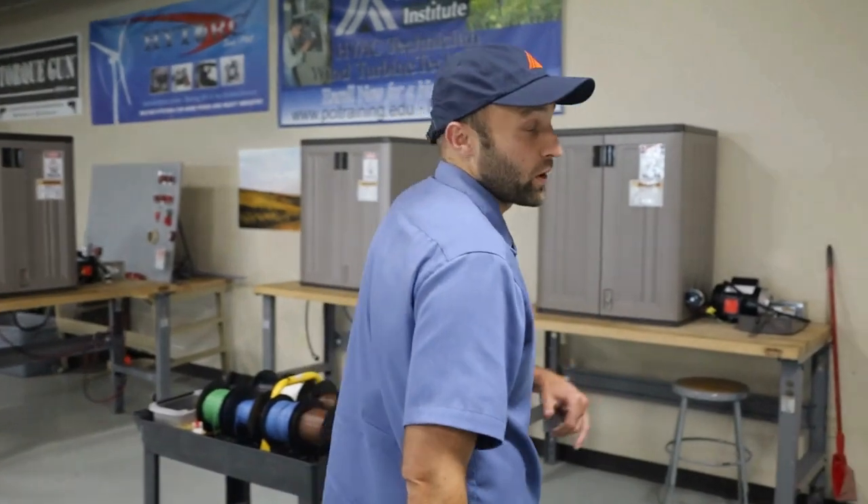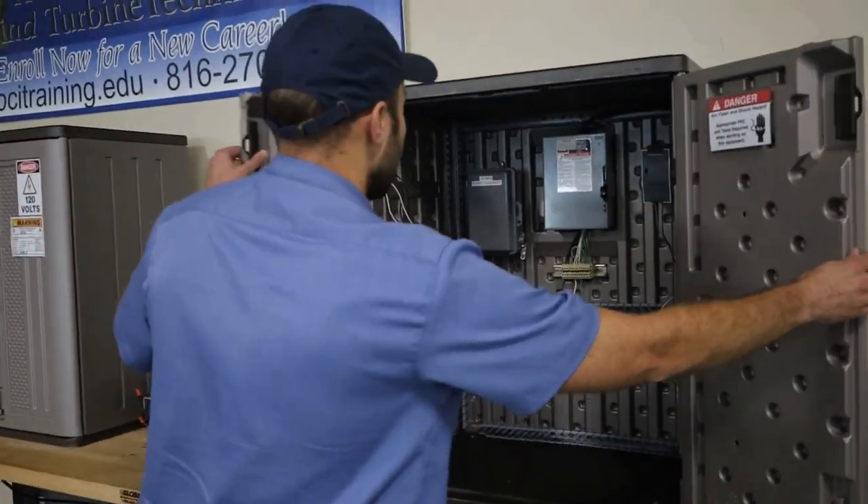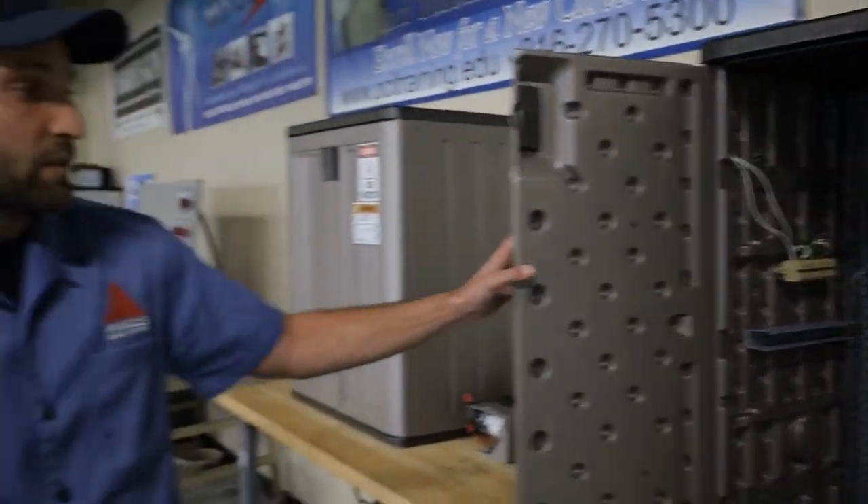Welcome to the biggest lab at Pinnacle Career Institute. I'm going to show you a few things that our wind turbine technician students do every boot camp. We have six different electrical cabinets that they get to work on. As you'll see, it has been designed in just the last year, but our students get to actually do the hands-on portion and do the schematics to fill out an electrical panel.